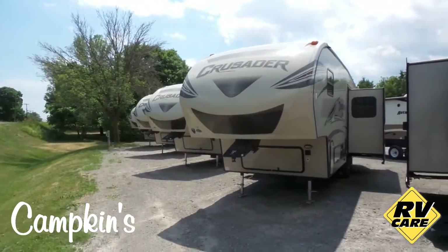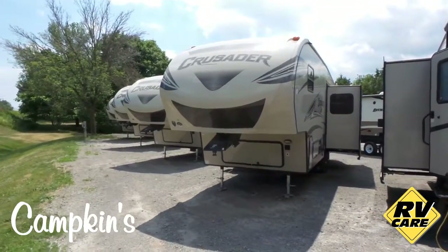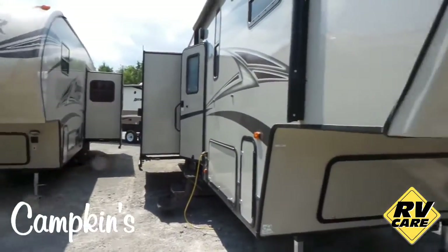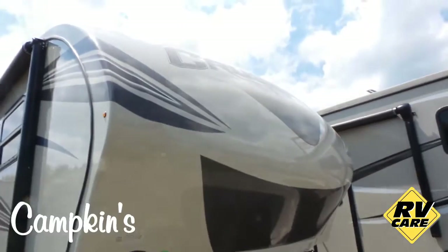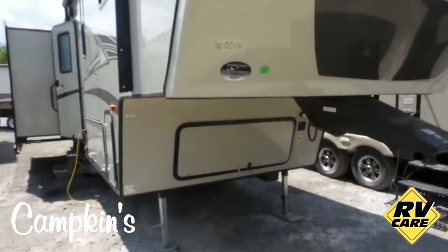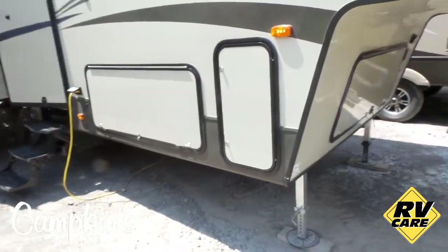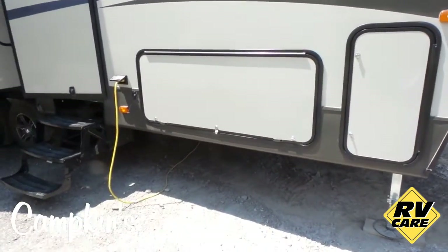We say it's worth the hurdle to Myrtle. I'm just showing you a view here of the row of Crusader fifth wheels that we stock — this is just the front row, and this is the 28 RL right here. You can see the beautiful fiberglass front cap, lots of storage underneath, electric front jacks, and your propane tanks on the side, which is a great feature — easy to get to. And of course, storage underneath.